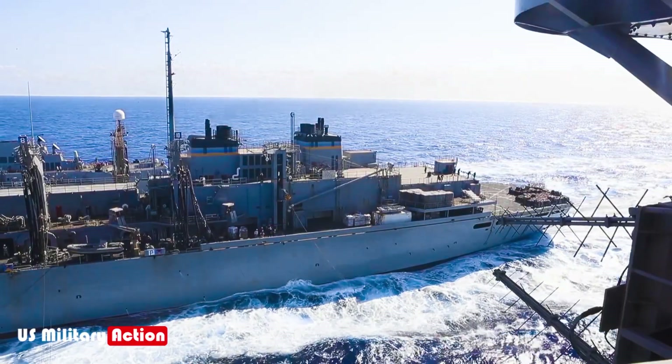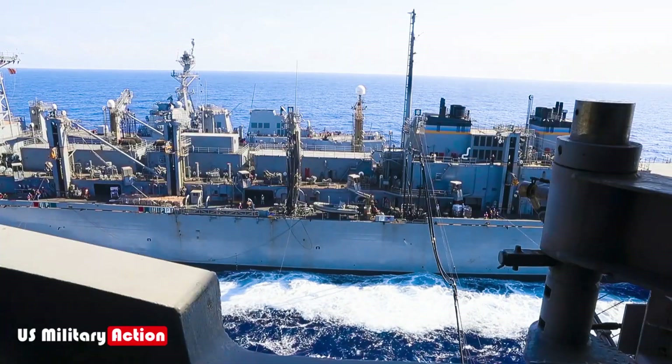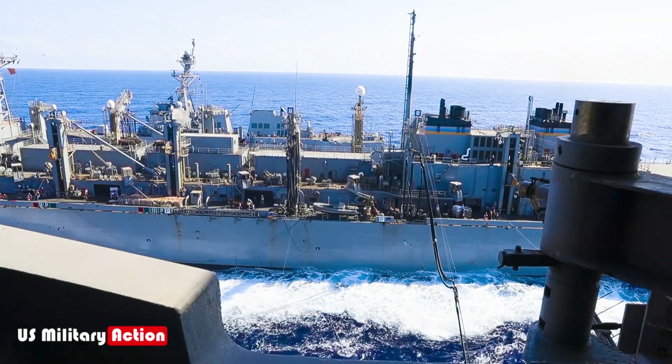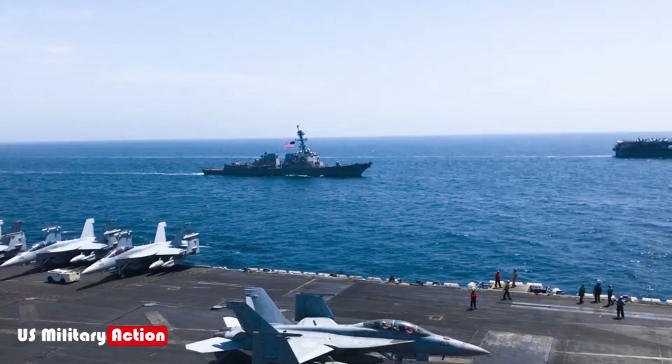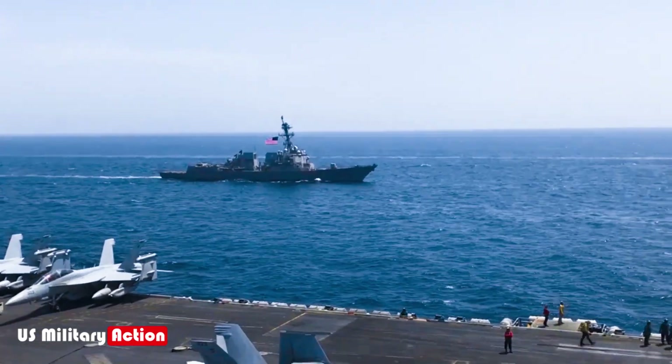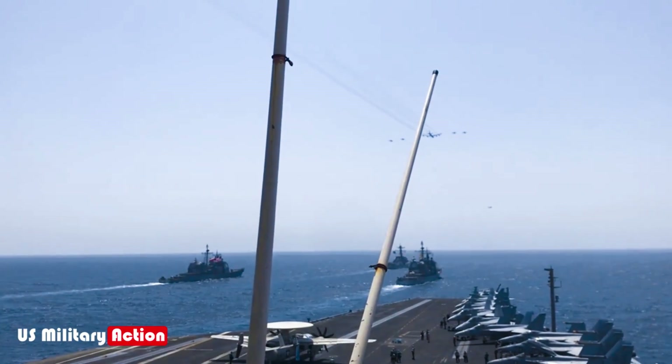Fuel, ammunition, and other supplies are carried by auxiliary logistics and support ships that are part of the strike group. These ships help keep the carrier operational in distant and contested waters for extended periods.